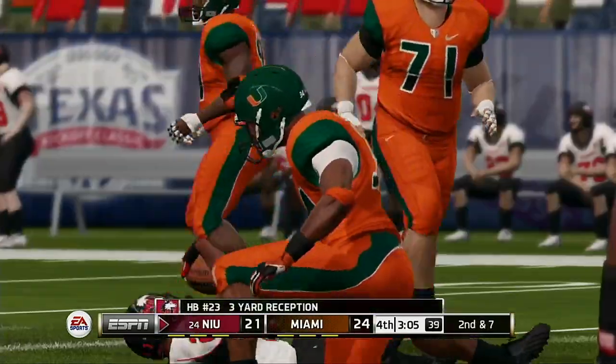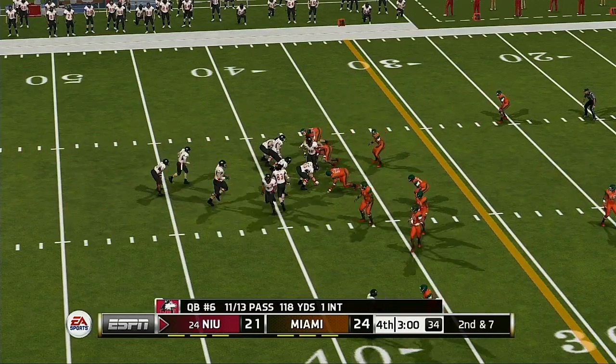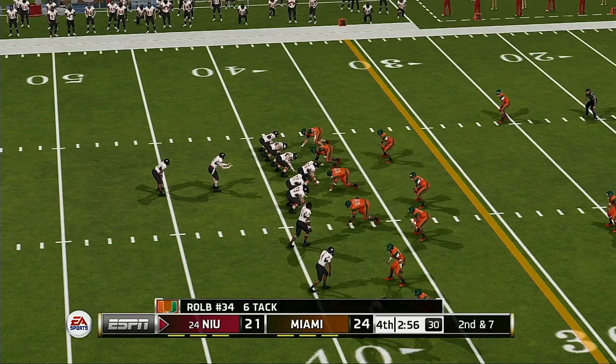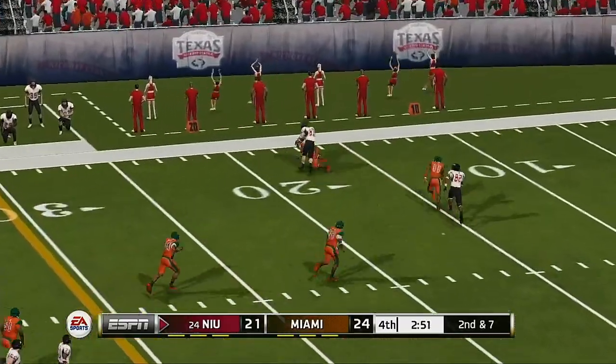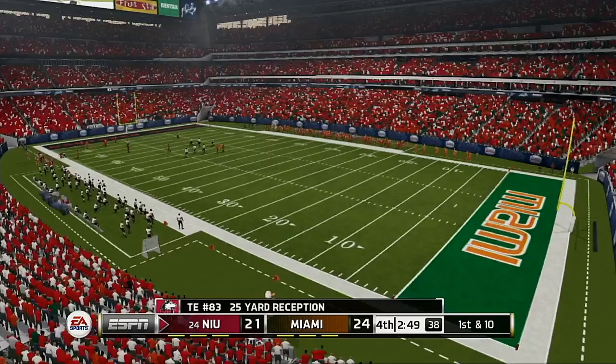Complete, brought down, nothing doing. Less than three minutes in the game. He pulls it in and he's in the open field — he's at the 20, and down he goes at the 13.